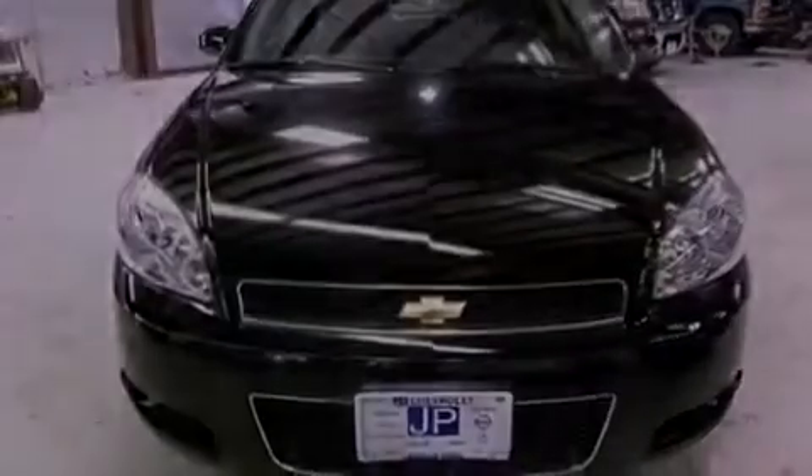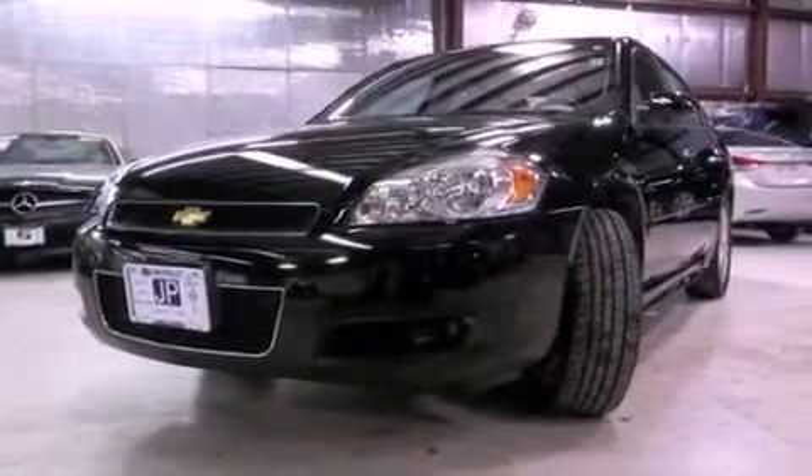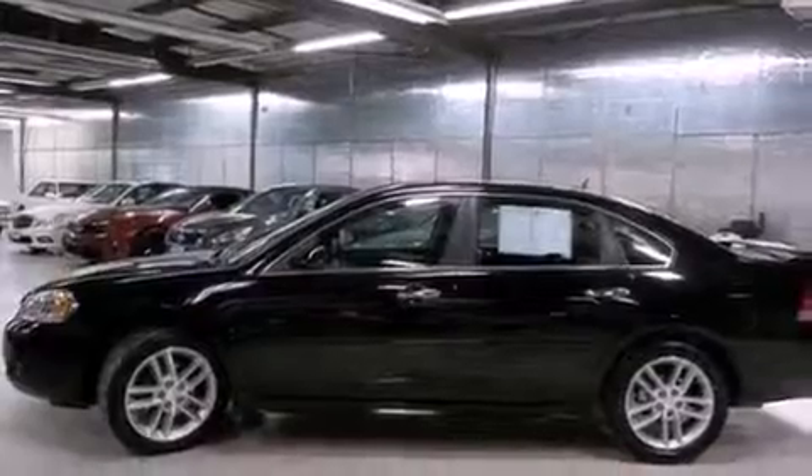Its top features include a navigation system, Bluetooth cell phone integration, traction control and stability control systems, a premium audio system, XM satellite radio, aluminum wheels, and a tire pressure monitoring system.